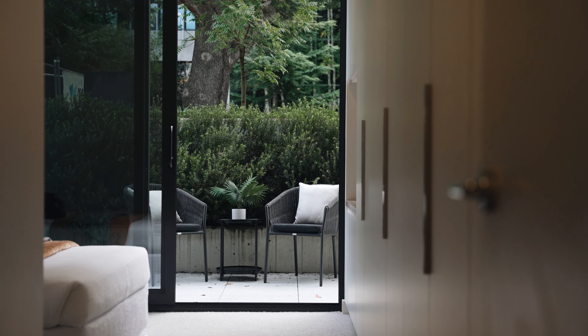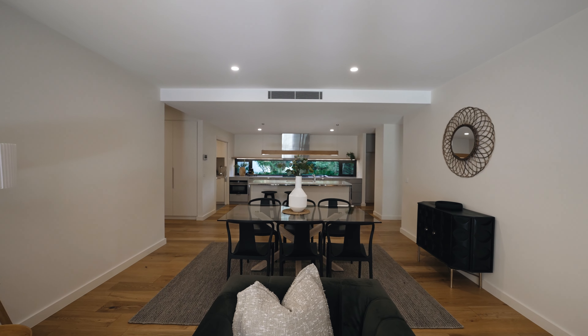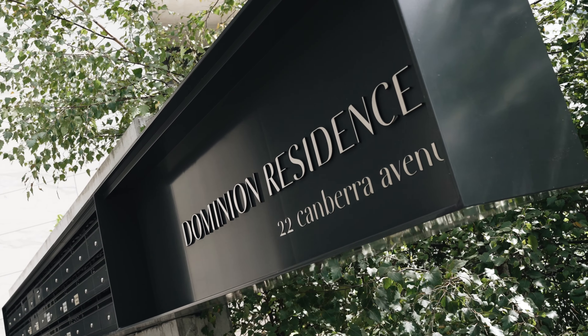Privately set back behind established gardens, positioned on the ground floor with zero stairs to contend with, this award-winning building offers apartment living at its finest.